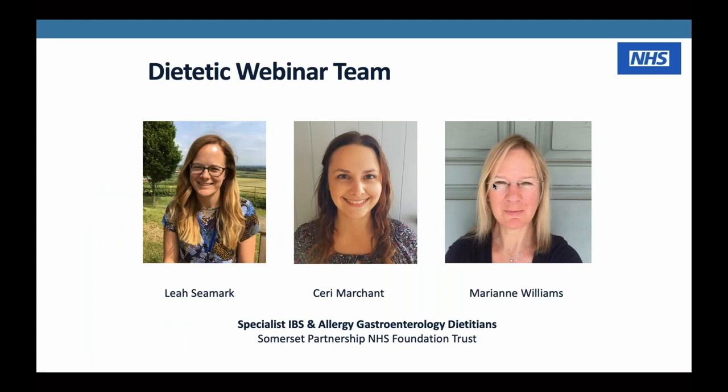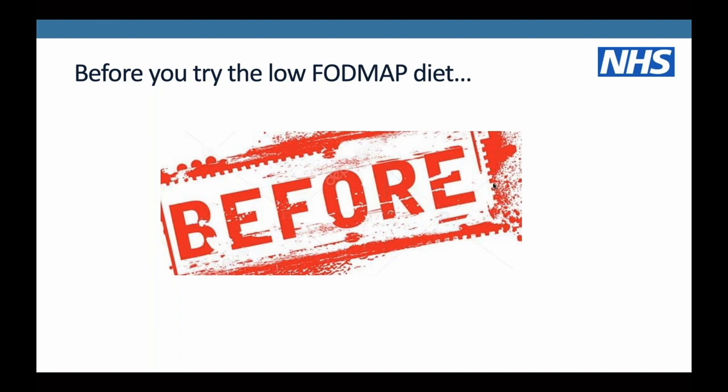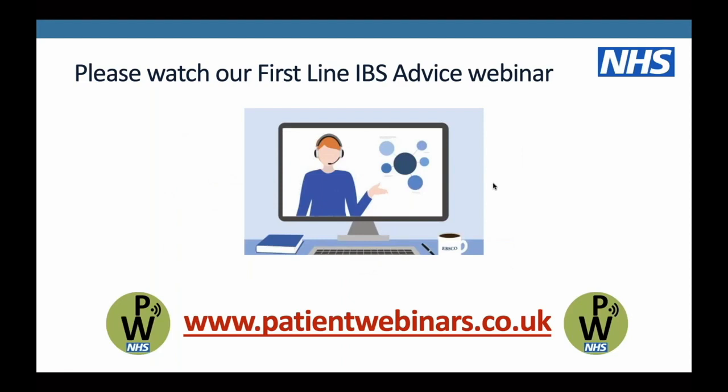Before we go into detail about the low FODMAP diet, it's really important that anyone who has been diagnosed with IBS, if they're considering trying the low FODMAP diet, should have tried the first-line IBS dietary advice first. This is covered in one of our previous webinars, which you can find on our website www.patientwebinars.co.uk. That webinar looks at basic lifestyle advice which we know can help with irritable bowel syndrome.